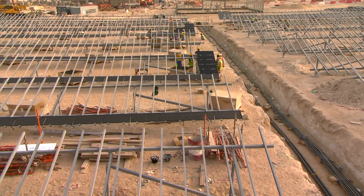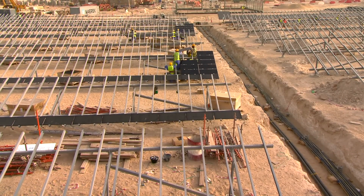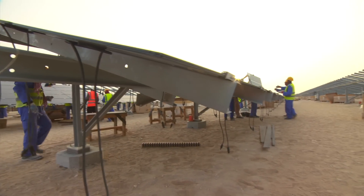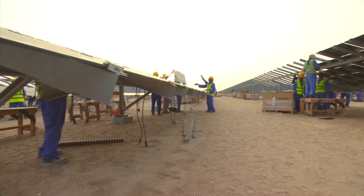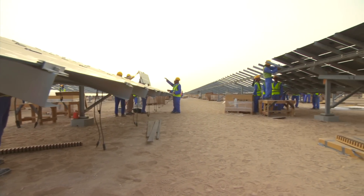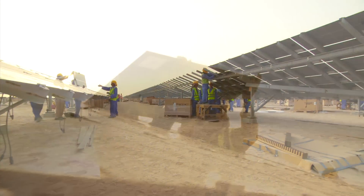First Solar is the world's leading global provider of comprehensive photovoltaic solar energy solutions with highly skilled associates worldwide. Our fully integrated design solutions, combined with intimate knowledge of each of the PV plant components, provides high-quality, reliable solutions for the energy sector.